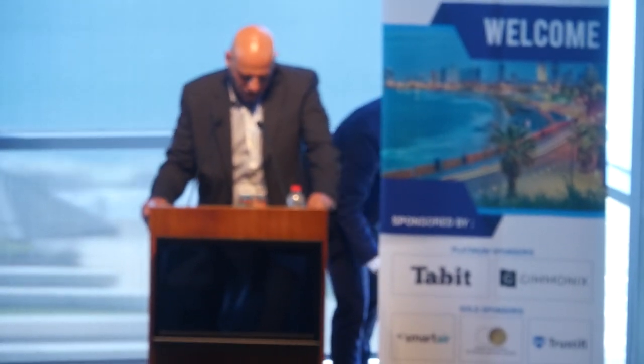We're ready for the next line-up of Startup Pitch. We'll start with Secured Touch by Mark Freeman.